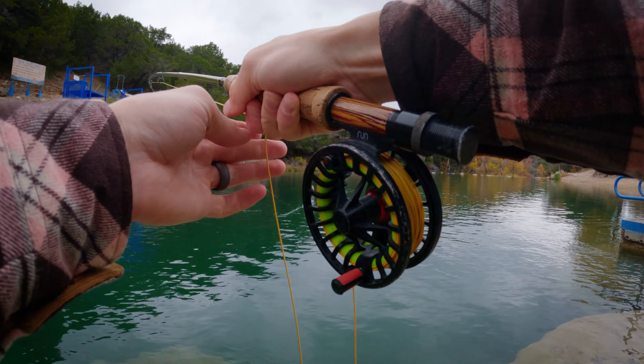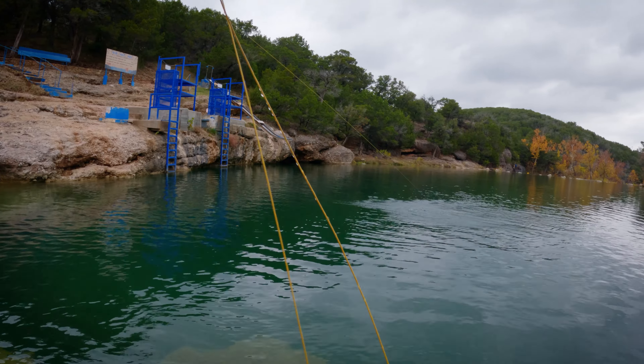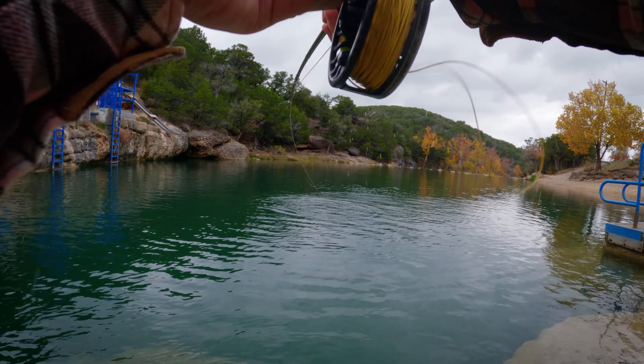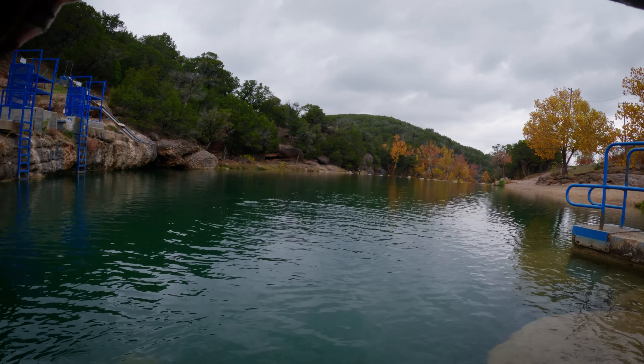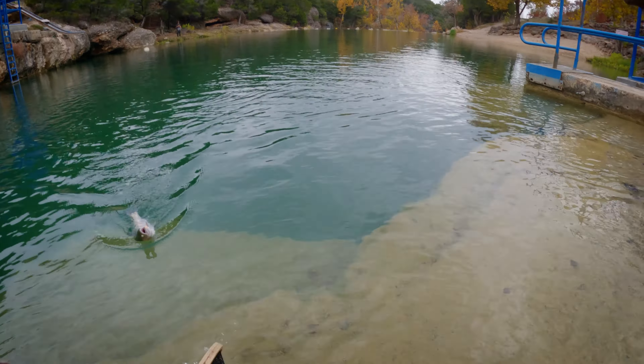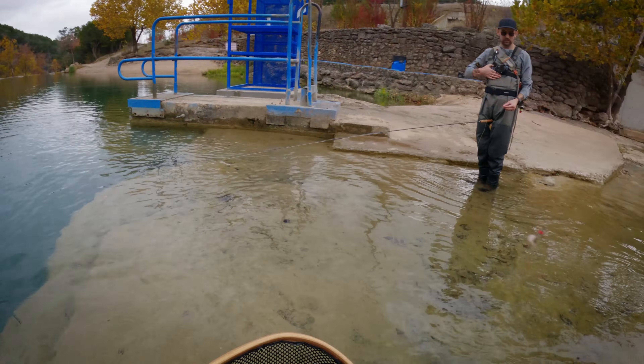There's something — oh yeah! Oh dude, you see that jump? Yeah, oh man, this guy's a tank. Sweet, I think that's my best of the day. Oh yeah.